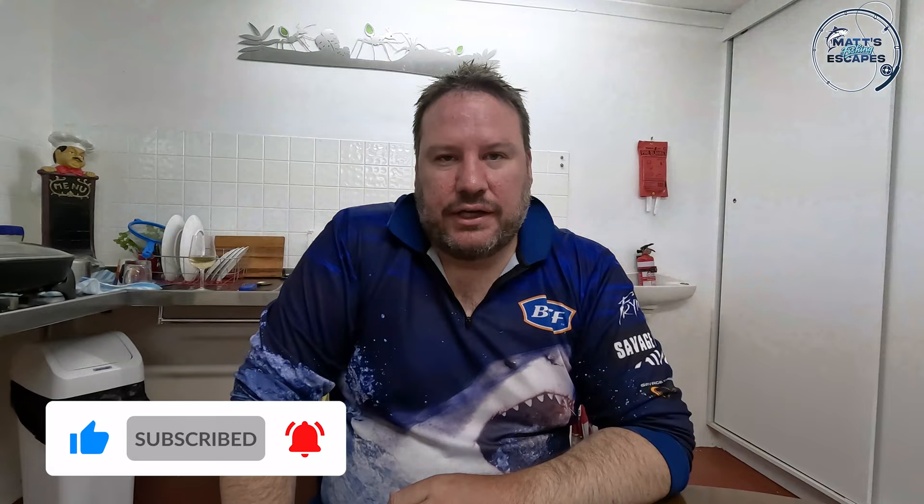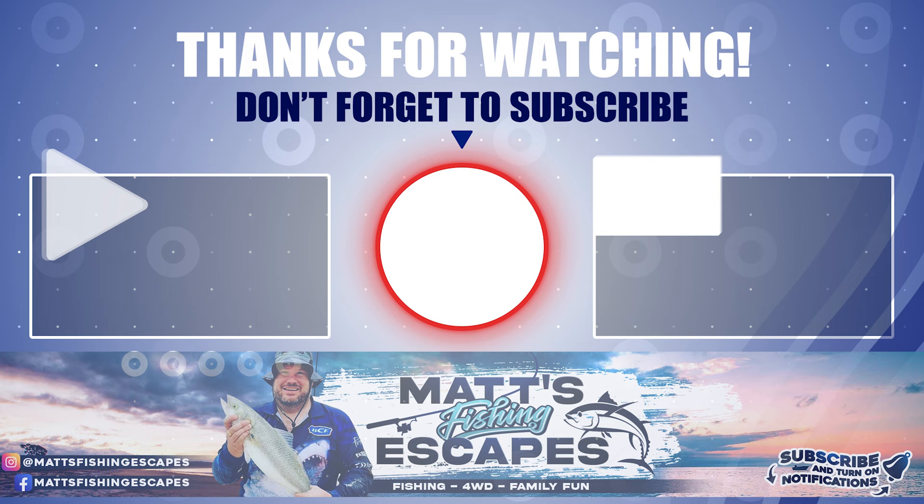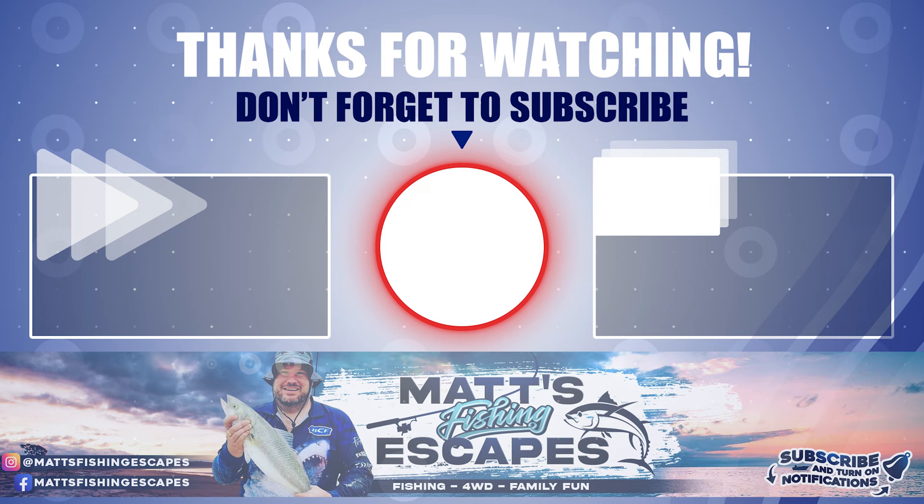That was about a six-hour session out on Vivonne Bay Jetty. Finished with one squid. Got about 20 Tommies — thanks to the guys that were also catching them and gave us a few because they don't actually eat them. Unfortunately, we didn't get anything off the big reel. As always, tomorrow we've kept some of the fish heads and whatever for some burley, and we'll give it another go. We'll see you next time.